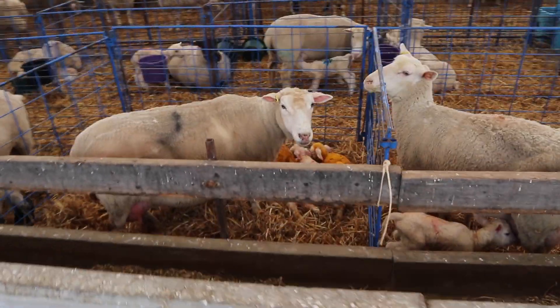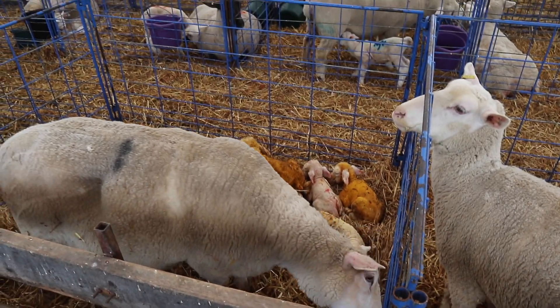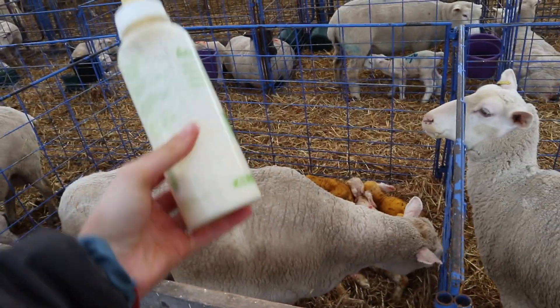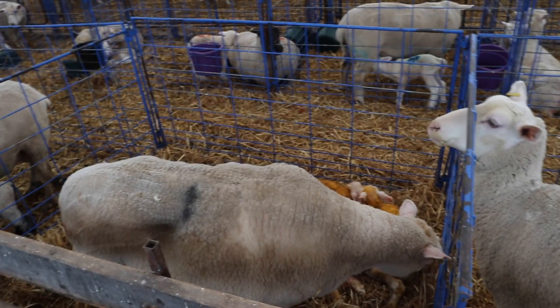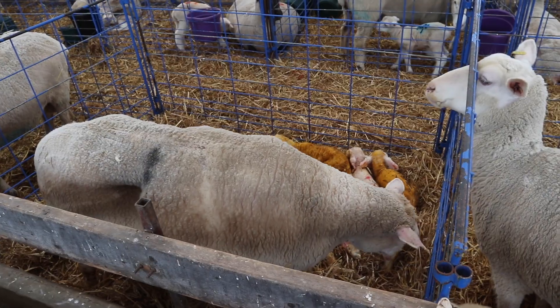Okay guys, we just had some quads! Momo is really good — followed them really well in the taxi. Now I'm just going to try and feed them some colostrum because mom's been feeding them colostrum right away no matter what. Lots of babies.